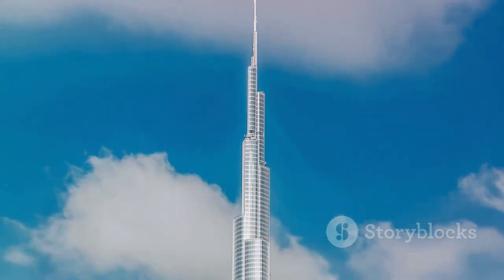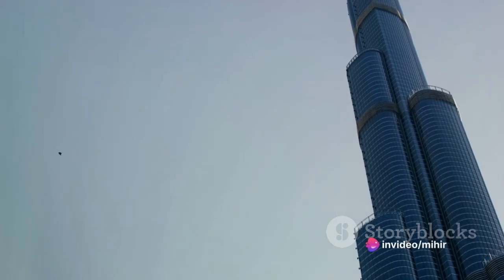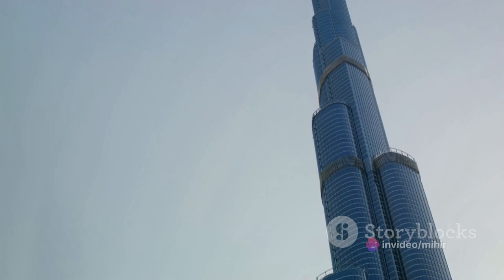The Burj Khalifa, the world's tallest building, stands tall, a beacon of human achievement. As the sunlight hits its glass-clad exterior, the structure transforms into a dazzling spectacle, a shimmering needle piercing the clear blue sky.